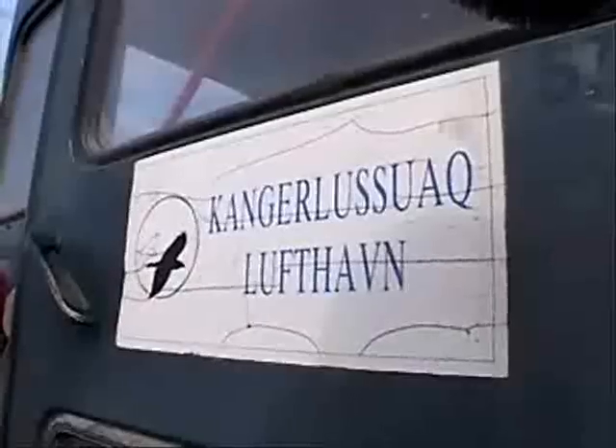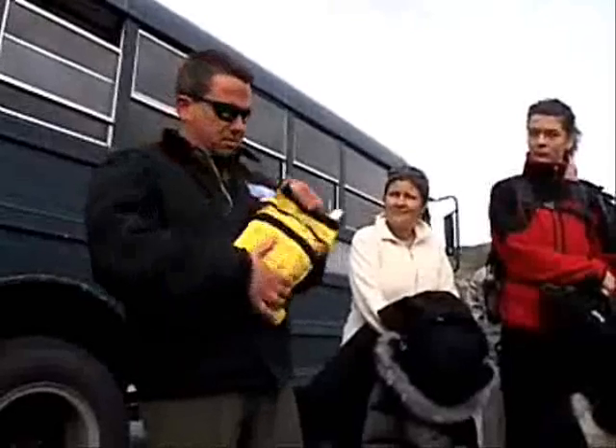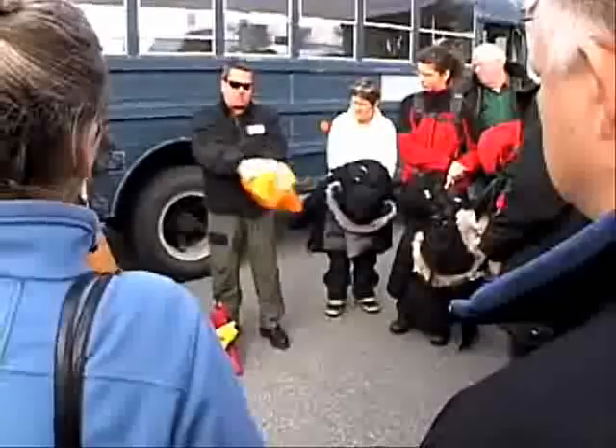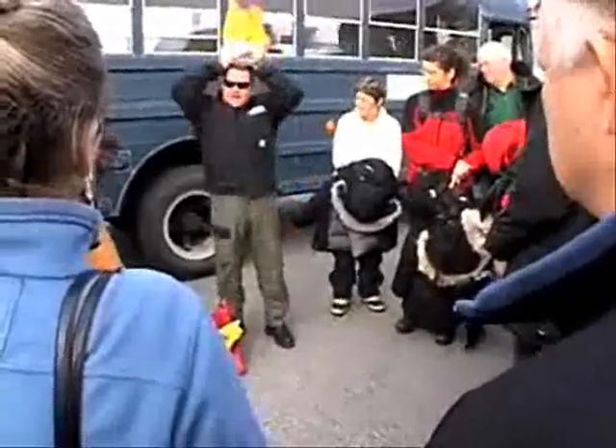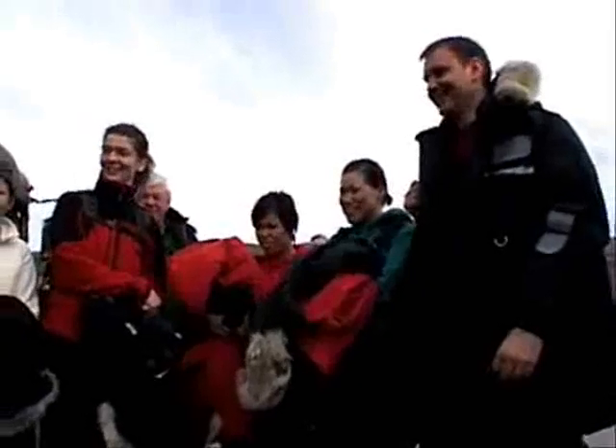It is early morning in Kangaroosawak, Greenland. In the event we have a rapid decompression. Airmen from the 109th Airlift Wing from New York State are far from home on this cold morning. Spread it apart and put this over your head. It is about an hour from takeoff for a group of students and scientists heading into the Arctic chill of Greenland's vast ice sheet.